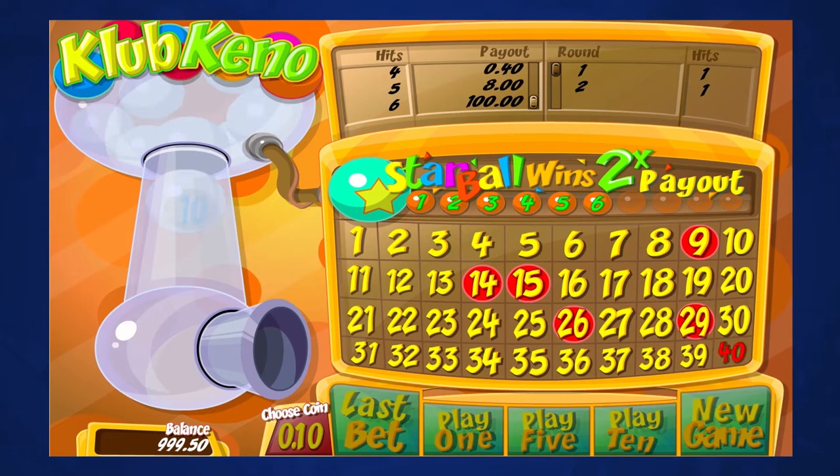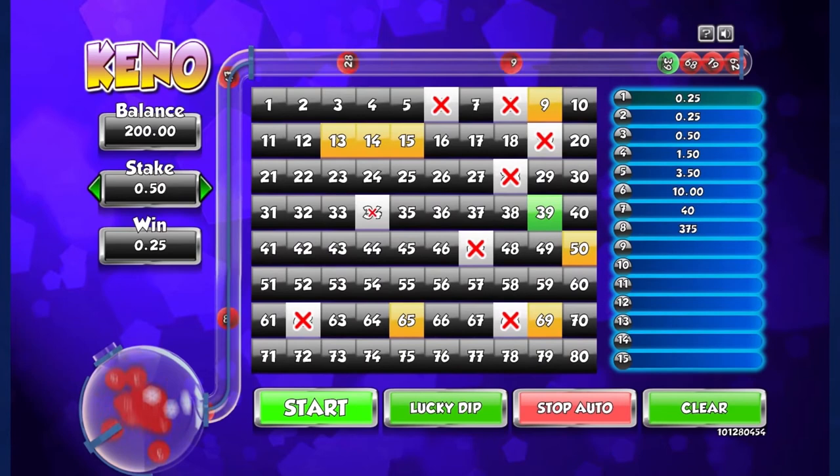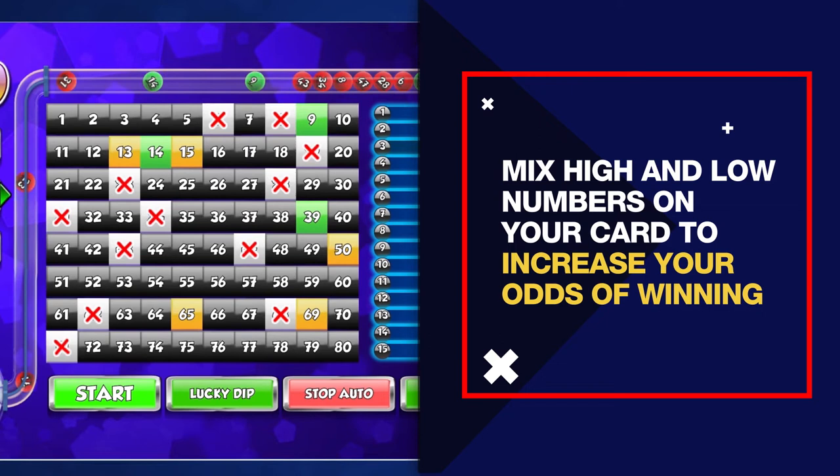There's no fail-safe strategy for playing and winning at online Keno. You can keep track of which numbers come up frequently, but it's almost impossible to determine which numbers will come next. Try mixing in a balanced amount of high and low numbers to increase your odds of winning.